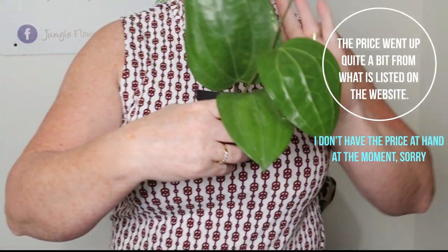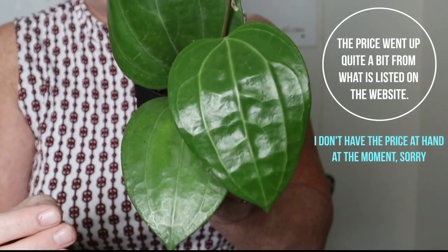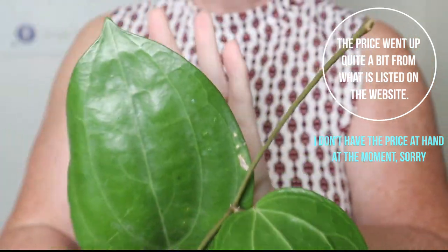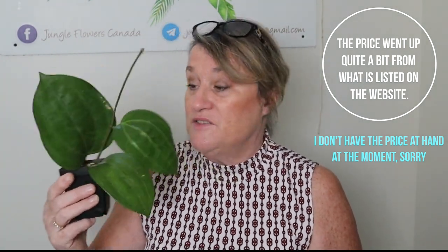I'm very excited about the syngoniums. I also ordered Scindapsus Treubii and unfortunately they didn't arrive. I also ordered two Hoyas — the Hoya Sarawak and the Hoya Carnosa Freckles, though I didn't get all of them. Let me show you the Sarawak — it's absolutely huge. Look at the size of it! I ordered a couple and I was so surprised; I didn't realize the leaf was this big. Look at the lovely veining on the leaf, and I'll hold it to my face to give you an idea of how large the leaves are — isn't that spectacular?